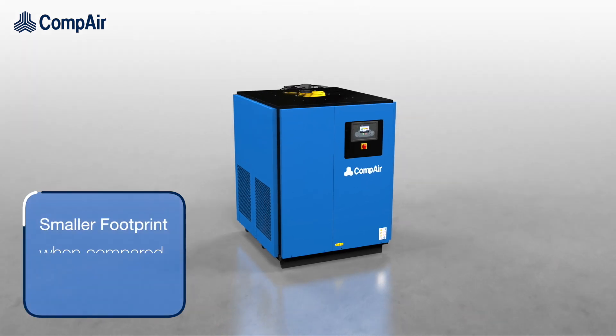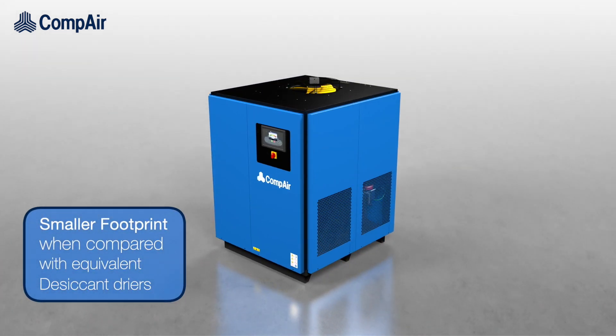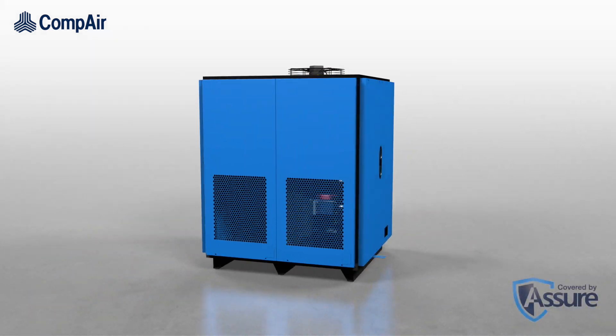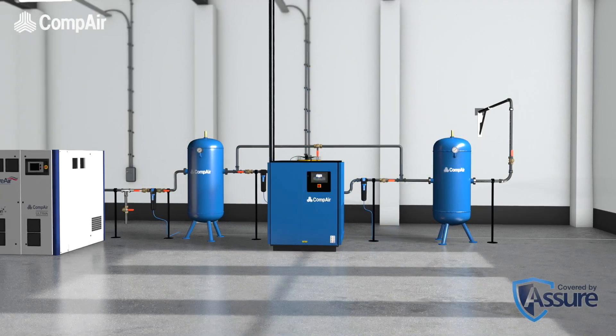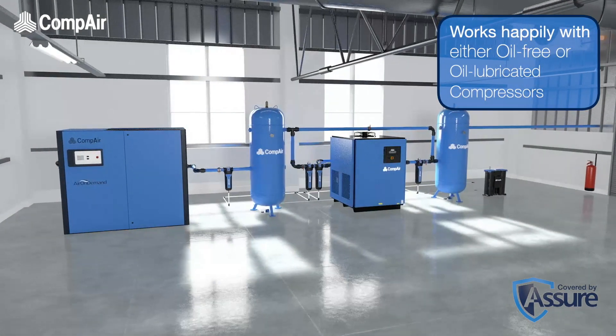However, unlike a desiccant dryer it has a much smaller footprint. It doesn't require the same level of maintenance, nor does it require any costly desiccant medium to be replaced. It's quiet, clean and is happy to work with both oil-free and oil-lubricated compressors.